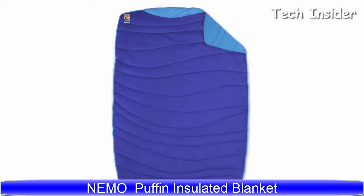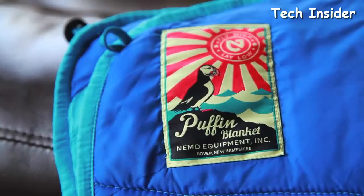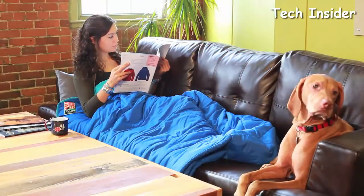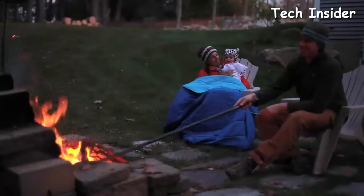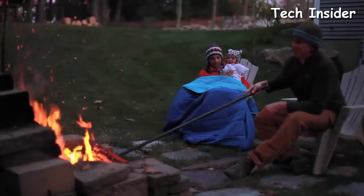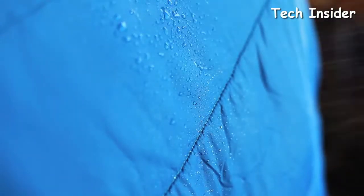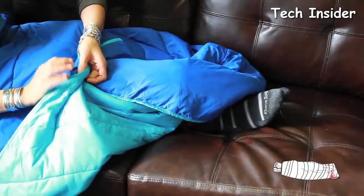The Puffin Blanket by Nemo is perfect for life at home or on the go. Built with the same technical fabrics and construction techniques as their sleeping bags, the Puffin is truly a better blanket. Use it indoors or out — from lazy days on the couch to cool fall days at the beach or by the fire. Made of super-soft 40D nylon micro ripstop with a DWR coating, the Puffin repels water even after many washes. A foot hideaway creates a cozy nook to tuck in your feet and minimize drafts.